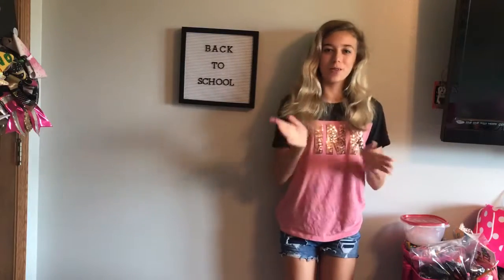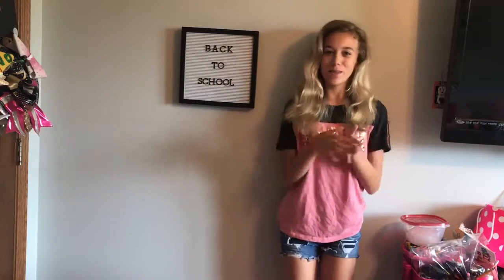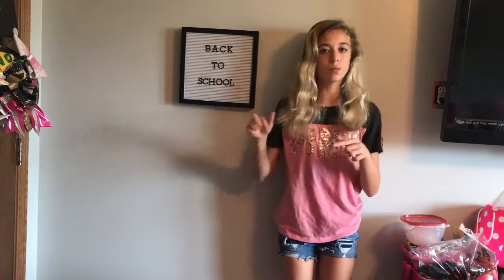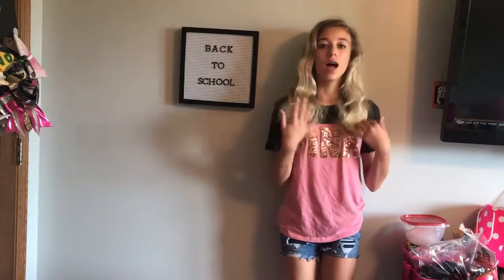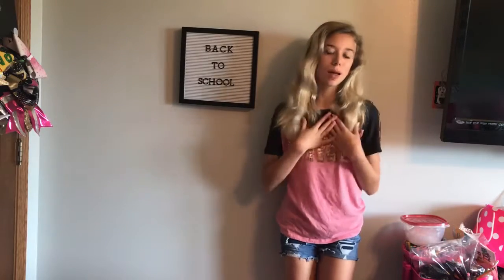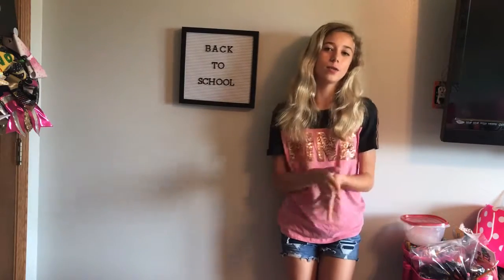Hey K-Fam, it's Kate here. Welcome back to another video on this channel, and unless you're new, then welcome to K-Fam. If you haven't already, press the subscribe button and bell button for notifications every single time I post. And if you've done that, then welcome to, in my opinion, the best family on YouTube.